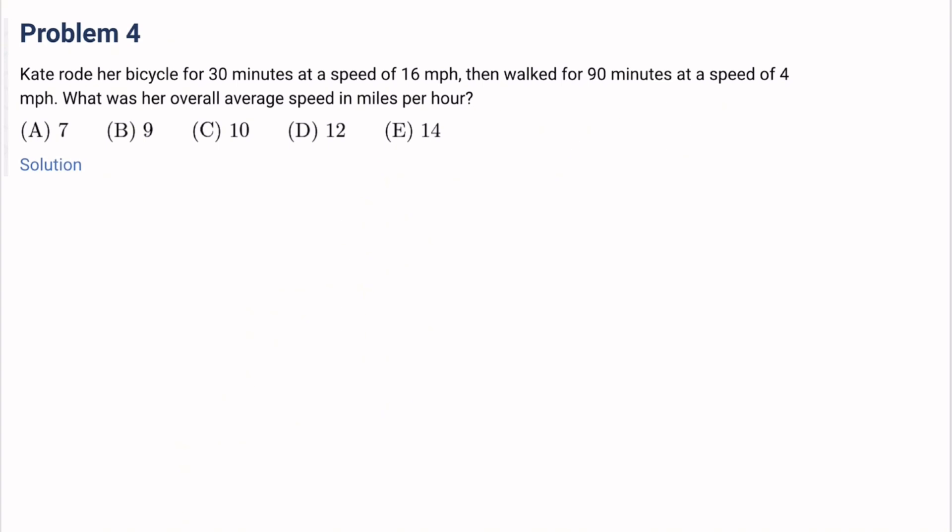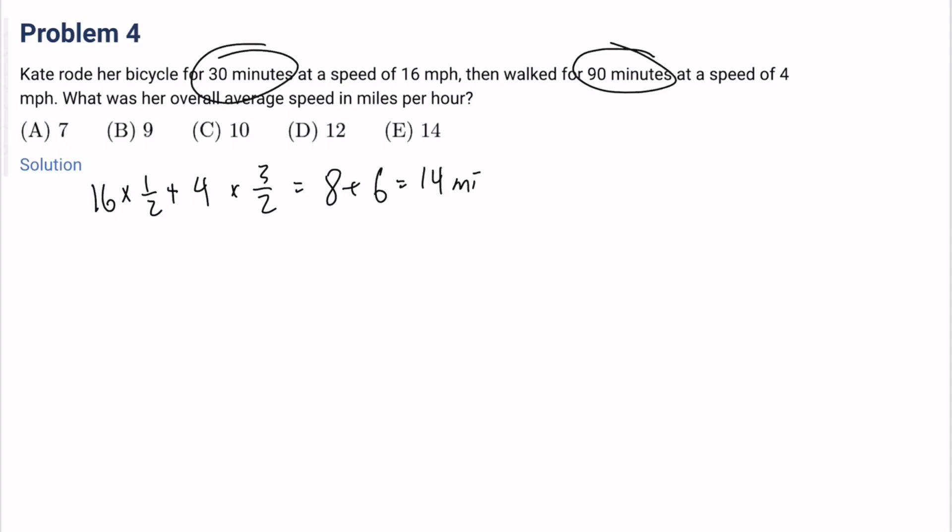Number 4: Kate rode her bicycle for 30 minutes at a speed of 16 miles per hour, then walked for 90 minutes at a speed of 4 miles per hour. What was her overall average speed in miles per hour? The distance she traveled is 16 times one-half hour plus 4 times three-halves hours, which equals 8 plus 6, that's 14 miles. She traveled for 2 hours total, so 14 miles over 2 hours equals 7 miles per hour. The answer is 7, it's B.